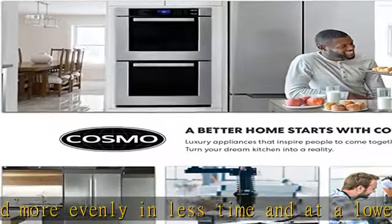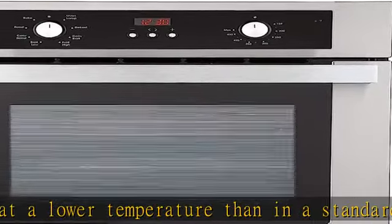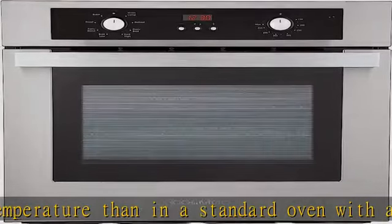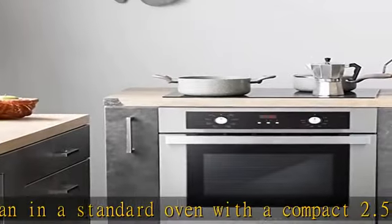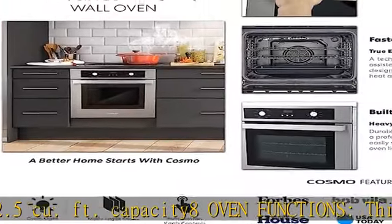The eight oven functions include conventional cooking, convection with fan, small broiler, double broiler, double grill with fan, bottom heater, defrost, and oven lamp. Built for safety, oven safety features include auto safety shut-off, cavity cooling system, and triple layer door.